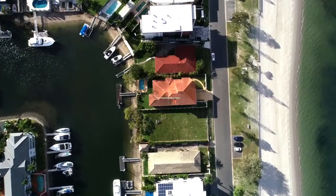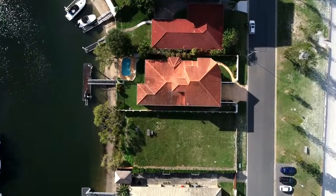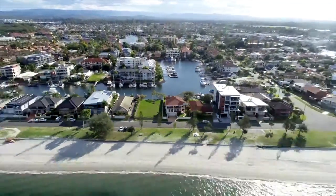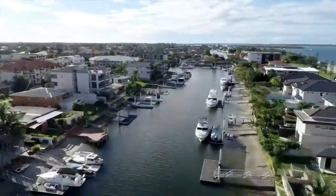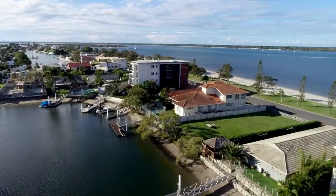Welcome to 22-24 Anglas Esplanade, Runaway Bay. A rare opportunity presents itself to acquire this iconic double block in an amazing broadwater position. With rear canal bridge-free access to the seaway, this 1,472 square metre double block is an amazing opportunity not to be missed.